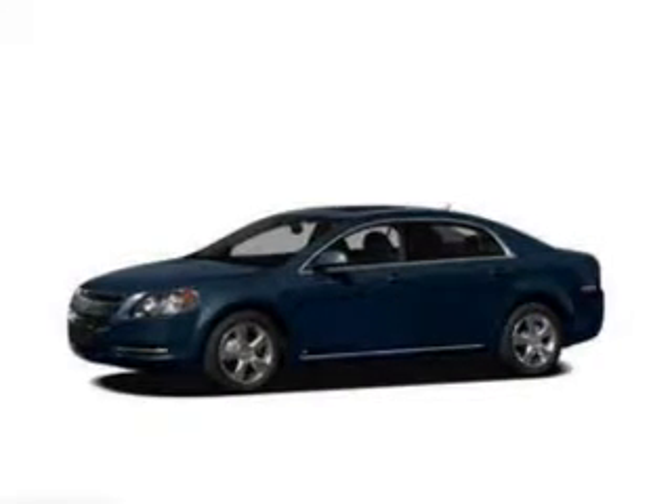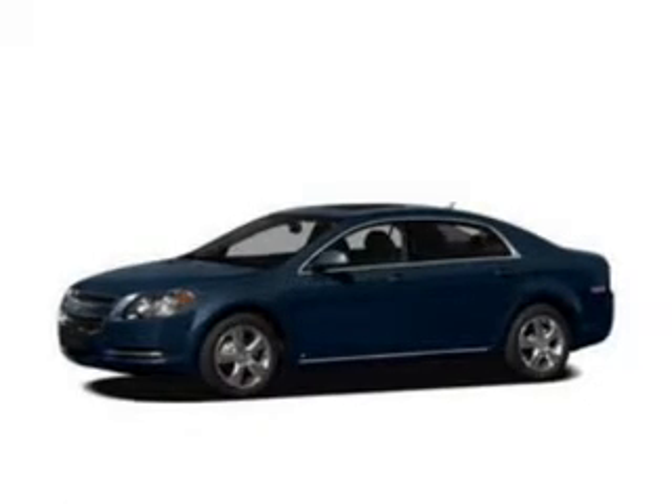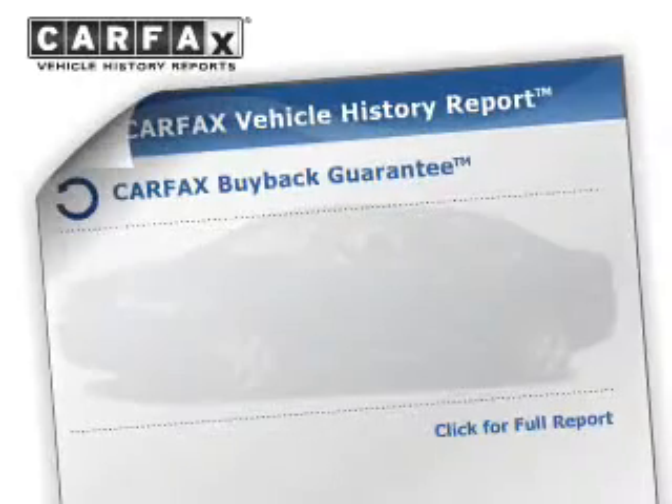Premium wheels lend a distinctive appearance. The anti-lock braking system will help deliver you safely to your destination. Heated seats offer comfort in cold weather. Let the sun shine in with the sunroof.